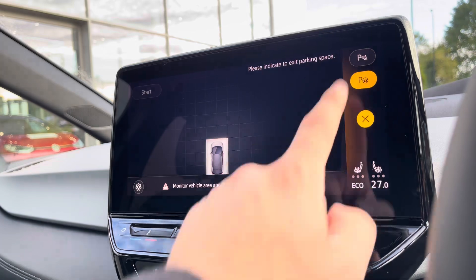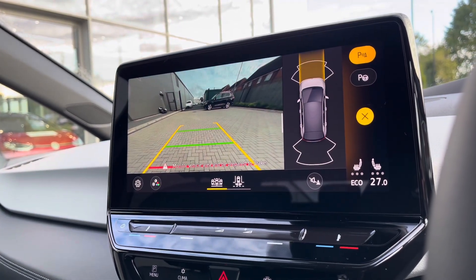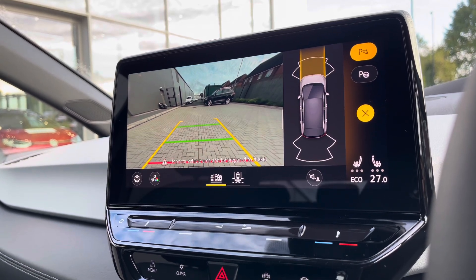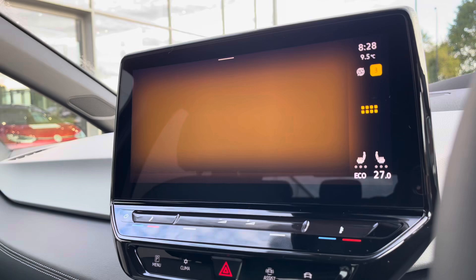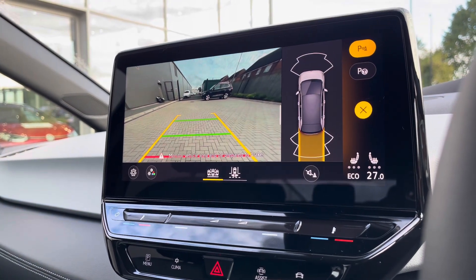We have park assist, and going into our parking sensors and rear-view camera, it ensures confidence and safety on every manoeuvre, minimising the risk of damaging the car. This is great for shopping centres where traditionally it can be a little bit tight. You can access this by pressing the button or simply putting the car into reverse.